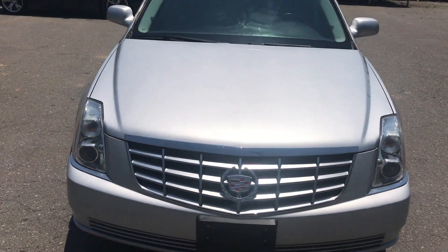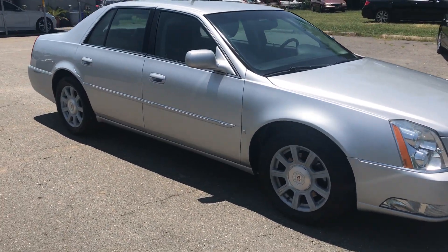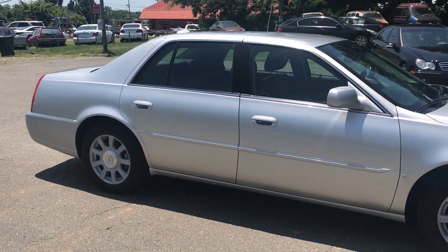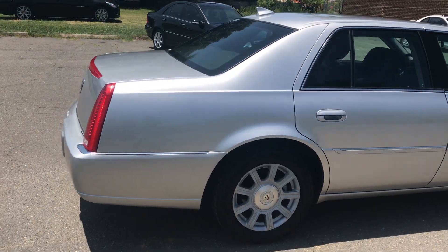Paint is perfect and glossy, as you can see. For more information and details about this Cadillac, contact Carolina Auto Imports at 704-599-2020, or you can reach us online at www.CarolinaAutoImport.com.